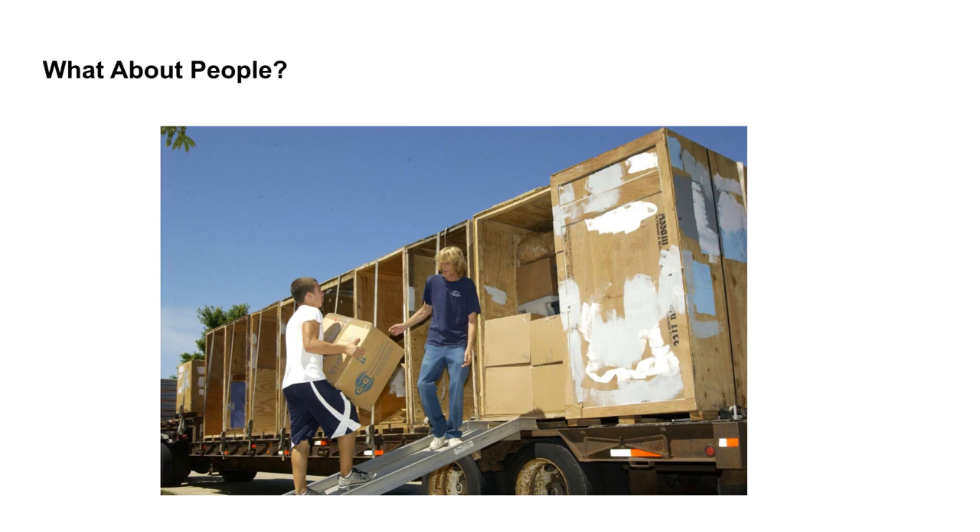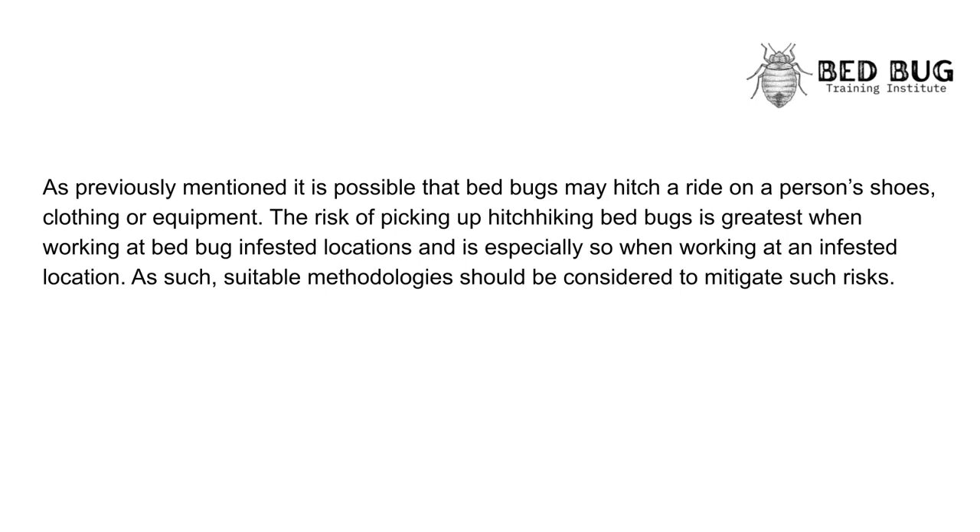What about people? It is possible that bedbugs may hitch a ride on a person's shoes, clothing, or equipment. The risk of picking up hitchhiking bedbugs is greatest when working at bedbug-infested locations. As such, suitable methodologies should be considered to mitigate such risks.